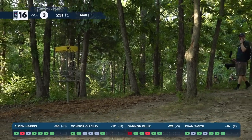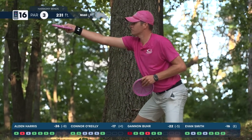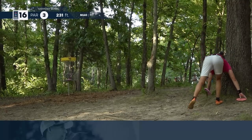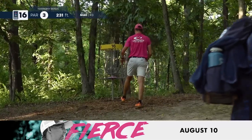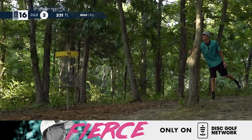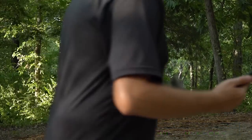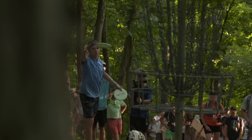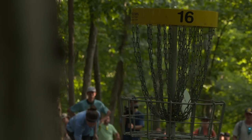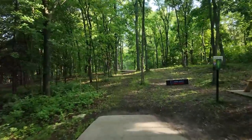Honestly expecting him to play well today — unfortunate he had those struggles on the front, but great showing here. Excited to see him out here playing well on tour. Connor with a good par comeback. Burr to keep pace with Smith — trying to keep a little bit of pressure on. Harris racking up birdies — this is his fourth slow-mo in a row, earning them, putting solid on the green with all of them hitting dead center. Made a huge one on 13.